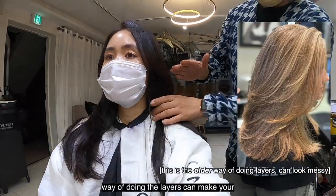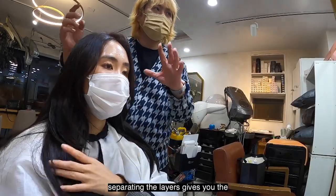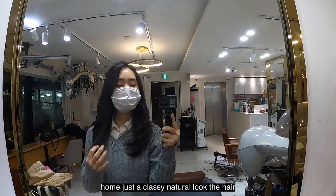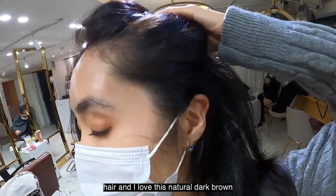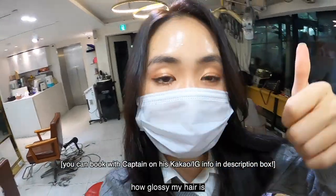Captain explained that the traditional way of doing layers can make your hair look damaged, but this new way of separating the layers gives you the healthy hair effect. Here's the final result — super clean, easy to maintain at home, just a classy natural look. The hair dye covered all my premature white hair and I love this natural dark brown color with no red undertones. You can see how glossy my hair is.